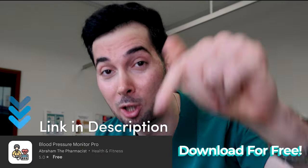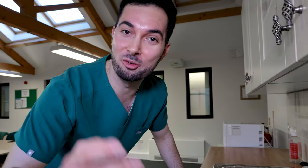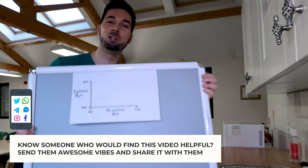Tip number three: sleep — get enough of it. I know it sounds basic, but the evidence has shown that sleep deprivation can massively increase your blood pressure.